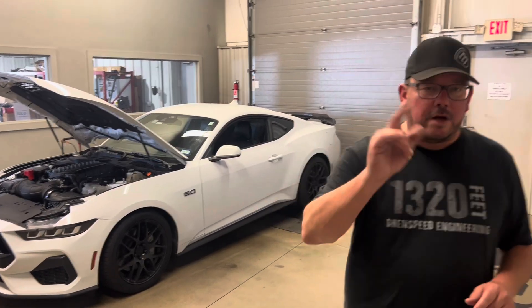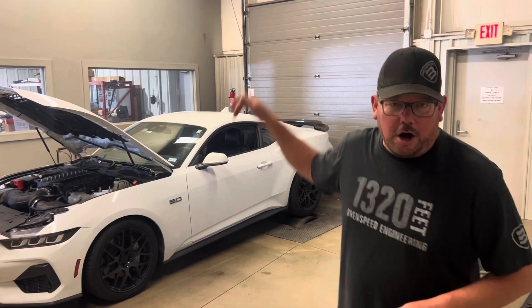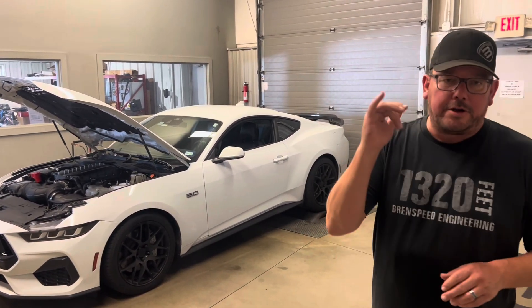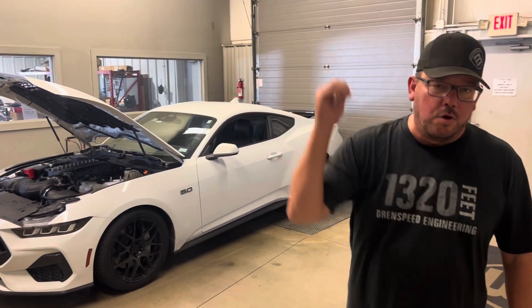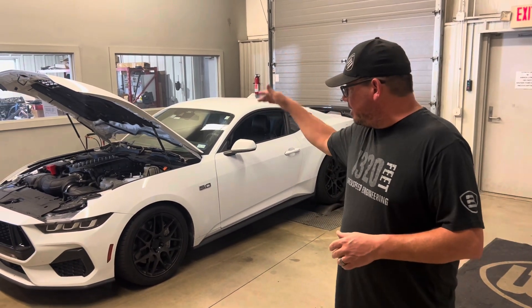Hey, what's up? Brent from Brent Speed. Thanks so much for watching Brent Speed TV. Today I have a short run for you — a 2024 GT automatic. This car already has 18,000 miles. We're located in Indiana. A father and son drove up from Texas for a stage one Whipple supercharger. We are going to watch a dyno pull and take a look at the engine compartment.